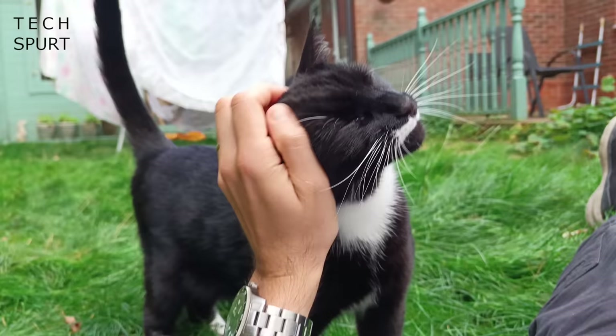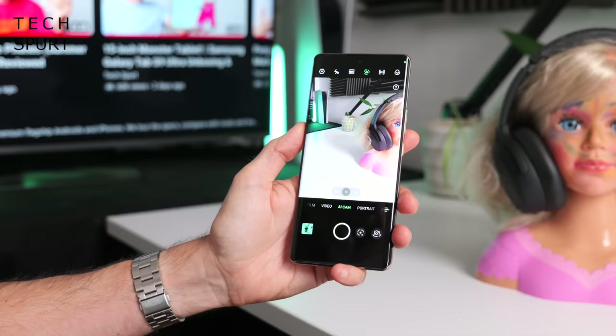Around front there's a 50MP selfie camera using pixel binning, or you can choose to shoot at the full 50MP. It's got full autofocus to keep you sharp and isn't too put off by strong backlighting. Video can be recorded at up to 4K Ultra HD on the main camera, though don't move around too much as stabilisation isn't great. And it's a vlogger's delight because you can actually record 4K Ultra HD at 60fps with the selfie camera — pretty rare outside of flagship phones.